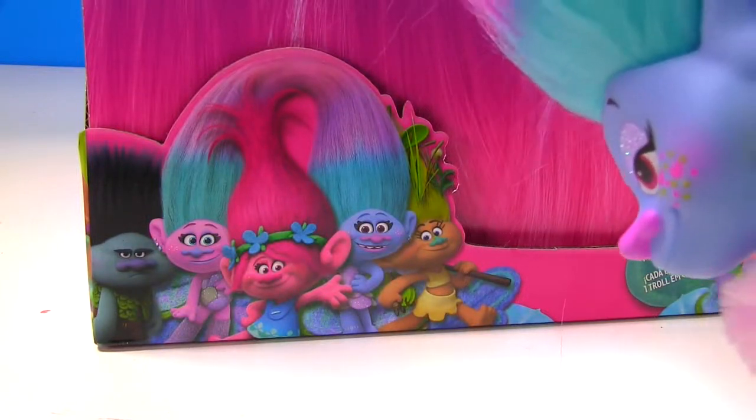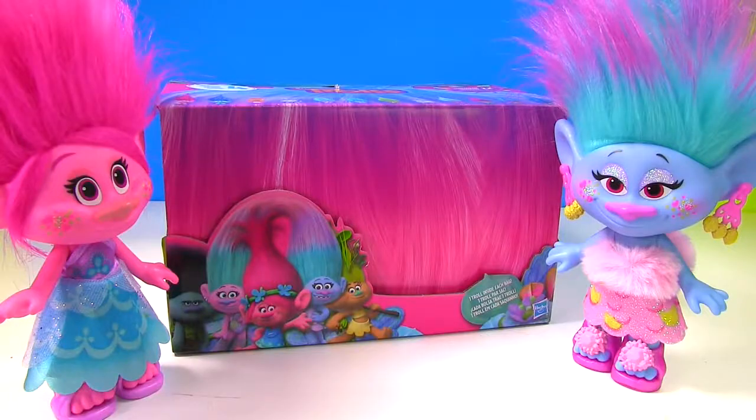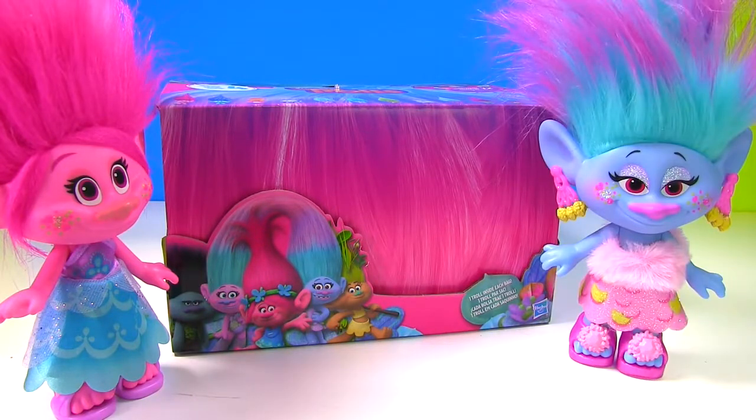That's me, and Satin, and Poppy. Exactly what is this thing, Chenille? I don't know, let's peek inside.